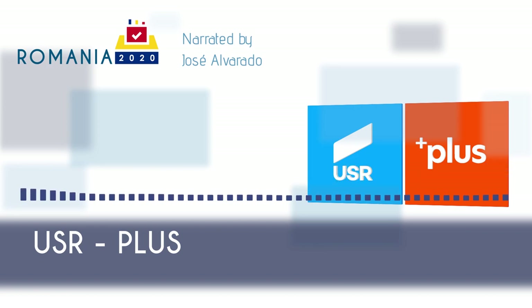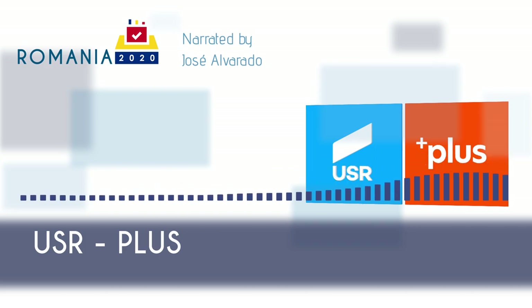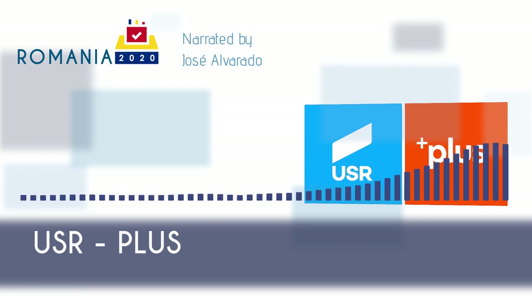USR Plus supports a center-right approach to the economy, favoring private rather than public actors. In some areas, USR Plus proposes cutting government spending — for example, abolishing special pension payments in the public sector and unifying the Romanian public and private sector pension systems. Moreover, USR Plus wants to reduce the number of national MPs from 465 to 300, with more diaspora seats and electronic voting, and mayors to be elected in two rounds. On the budget side, USR Plus proposes the construction of new hospitals and modernization of existing health infrastructure, investing 1 billion euros over the next four years, and wants family doctors in all municipalities and nurses in all villages by 2024.